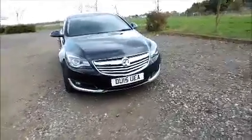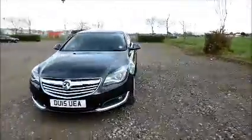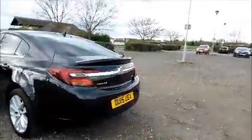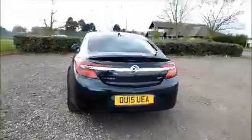Factory fitted fog lamps, 18 inch 10 spoke alloy wheels, colour coded door mirrors and door handles, rear wash wipe, and high intensity brake light.